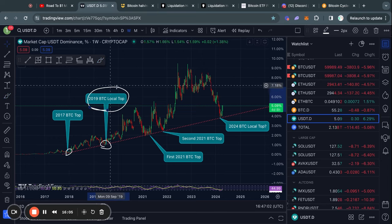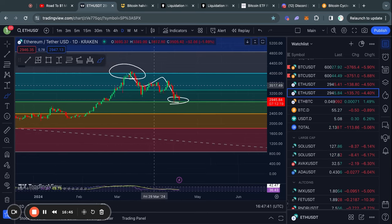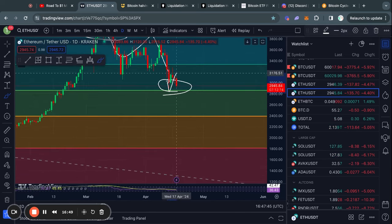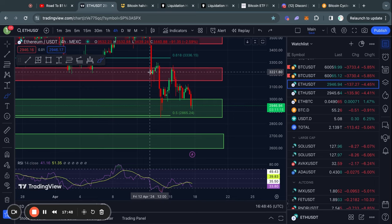Taking a look at Ethereum, we got rejected from the 0.786 Fibonacci level, and after losing the 0.618 Fibonacci level we have now reached the 0.5 fib level once again. First we got a bit of a bounce but now we are trading back to the downside. This 0.5 fib level is sitting at about 2,860 dollars and is definitely one we need to hold, because the next fib level below that is all the way down at about 2,400 dollars.